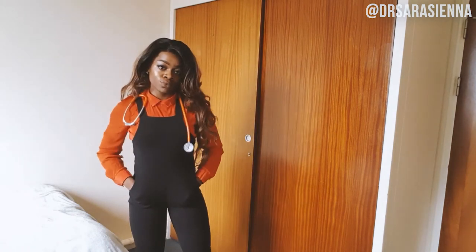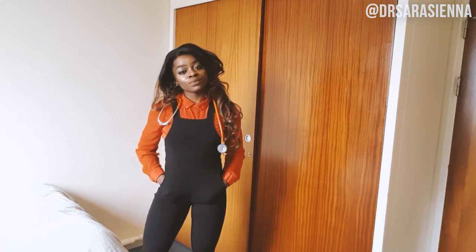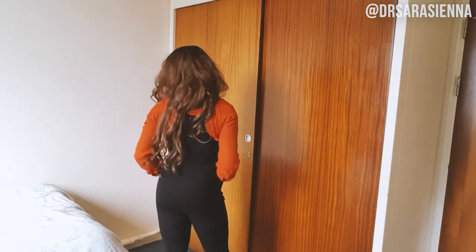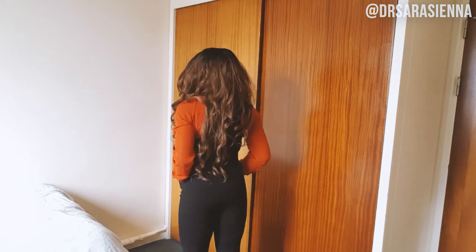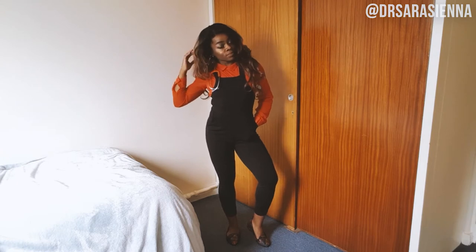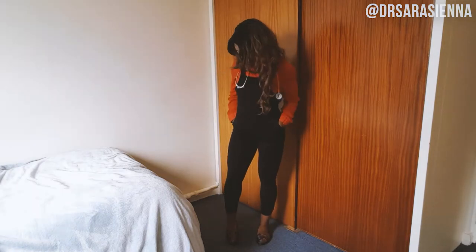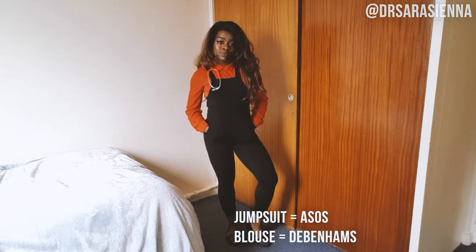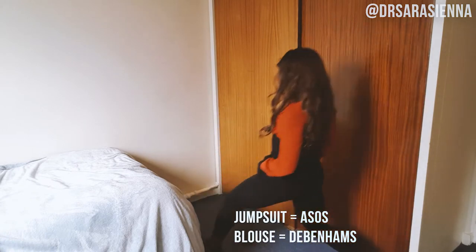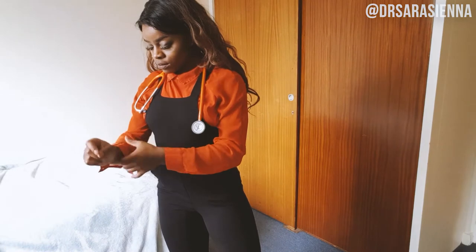My second outfit is a jumpsuit paired with an orange blouse. I love this outfit because it's so comfortable and it feels really me — kind of smart-casual, which I quite like. I got this black jumpsuit from ASOS a couple of years ago and it's just lasted so well. I pair it with this blouse from Debenhams, which I got from my mum. As you can see, I can lunge in this outfit too — if I can lunge and back it up in an outfit, it's a good outfit.